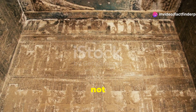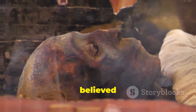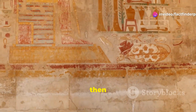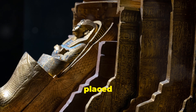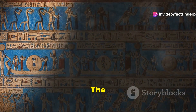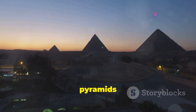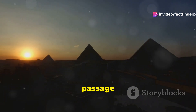For the ancient Egyptians, death was not the end, but a transition. The pyramids were built as elaborate tombs to facilitate the Pharaoh's journey into the afterlife. They believed that preserving the body was essential for this journey — this is where mummification comes in. The organs were carefully removed and the body was treated with salts and resins, then wrapped in linen bandages, adorned with amulets and protective charms. The mummified Pharaoh was then placed within a sarcophagus, often made of gold or stone, surrounded by treasures and provisions. The walls of the burial chamber were adorned with intricate carvings and paintings, depicting scenes from the afterlife. The pyramids were gateways to eternity, designed to ensure the Pharaoh's safe passage.